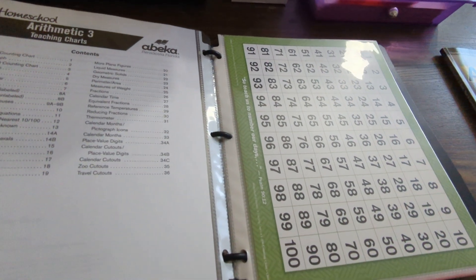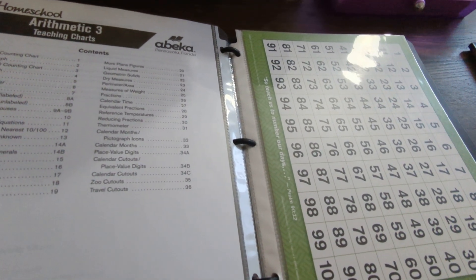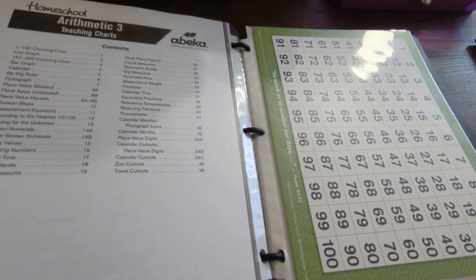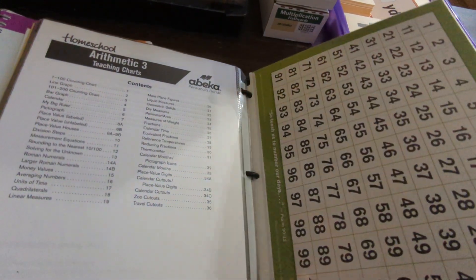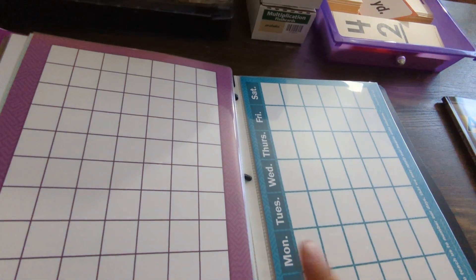We also have the Arithmetic 3 Teaching Charts, which we use a ton. I've seen comments and questions on different ABeka community Facebook pages where people ask 'Do I really need these math charts?' If you're doing parent-led, I really recommend both sets of math charts because I have used them over and over and over again with my daughter.